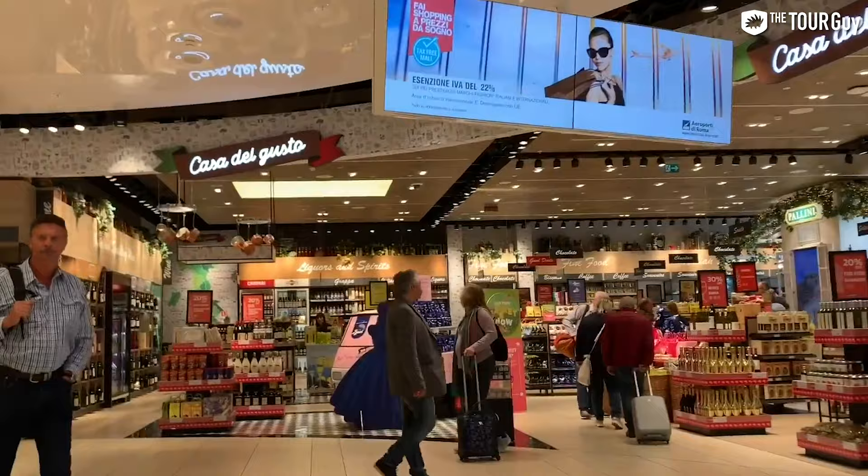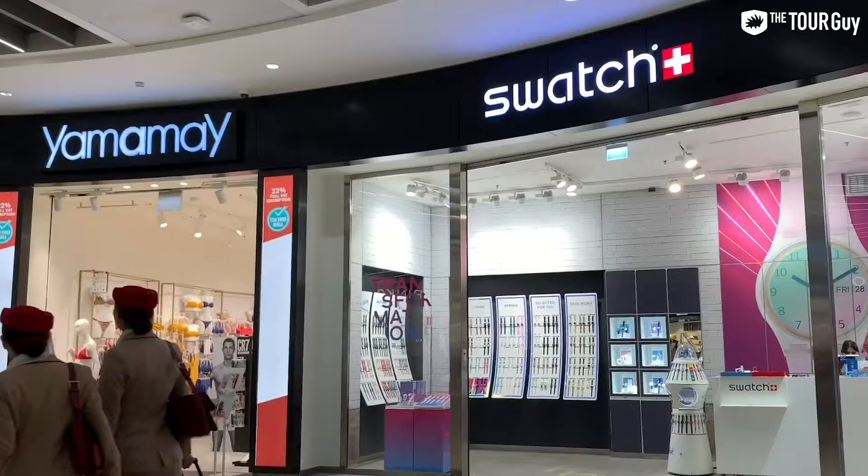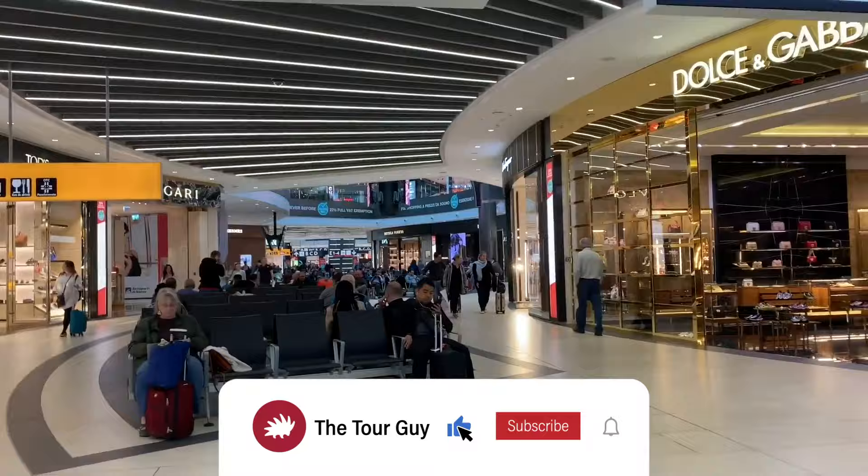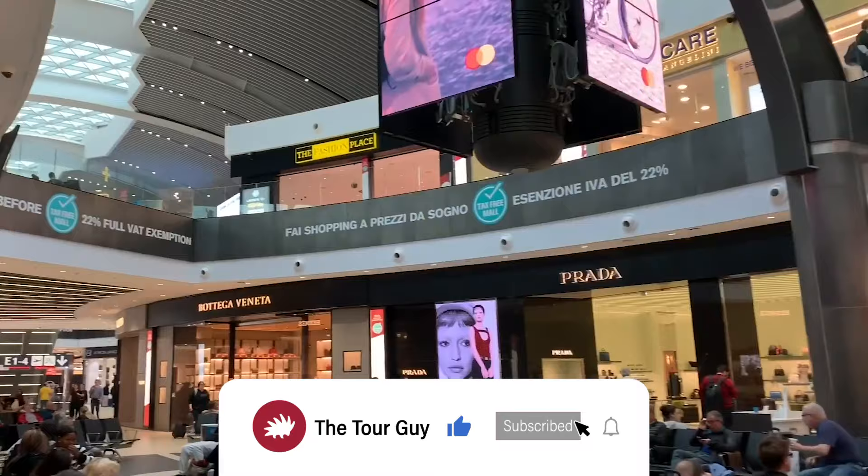One of the things I love most about Fiumicino is how many stores and shops you can visit inside the airport while waiting for your flight. If you want to kill time on your way out, it's a great airport to find yourself in. You can walk around the shops, eat, and even check out some of our Italy city guides to help you get around.